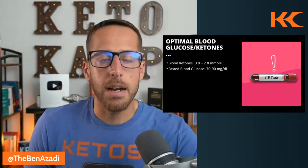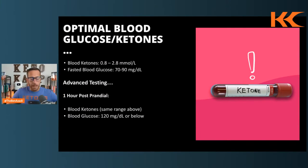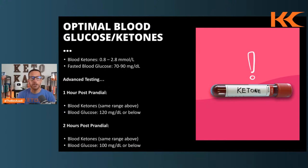We also recommend looking at postprandial glucose — your glucose response after a meal. One hour after eating, your ketones should still be in that 0.8 to 2.8 range, and blood glucose should be under 120 milligrams per deciliter. Two hours after eating, ketones remain 0.8 to 2.8 and blood glucose drops below 100. If you're hitting all of those markers, you're doing it right and getting the results we want.